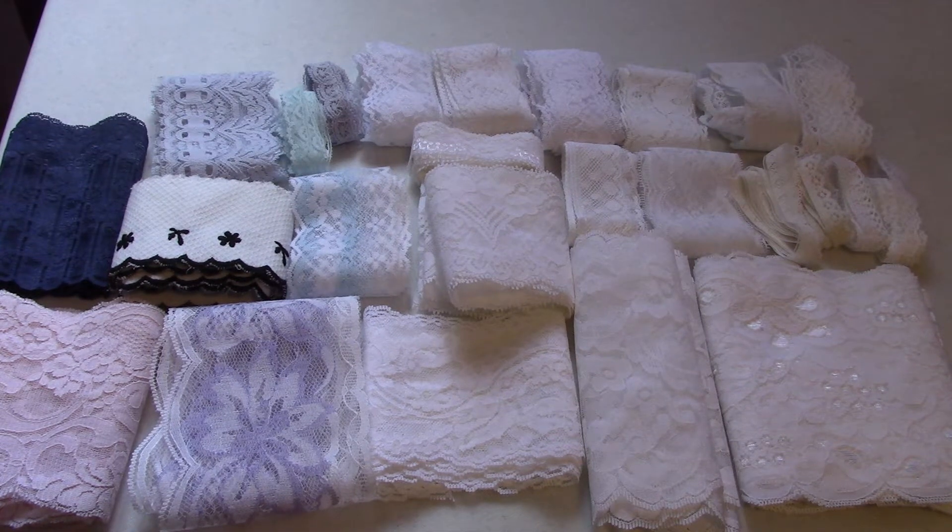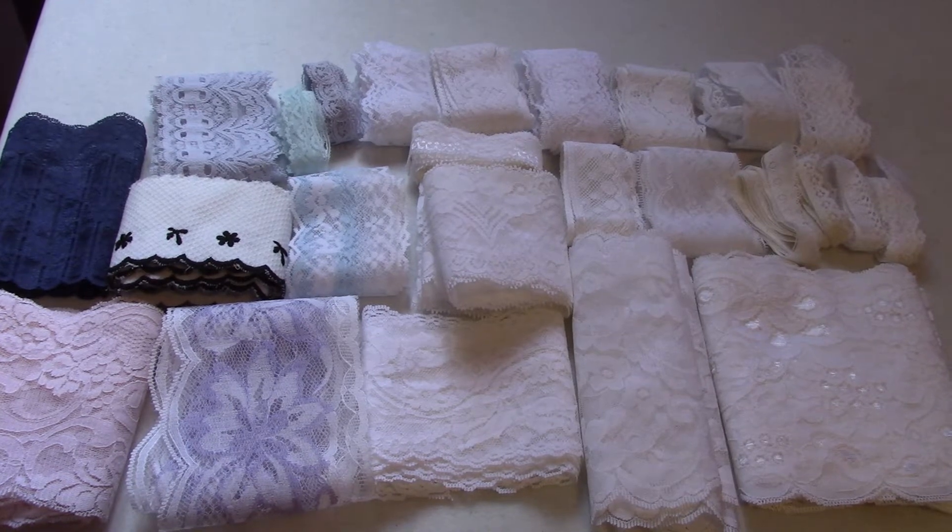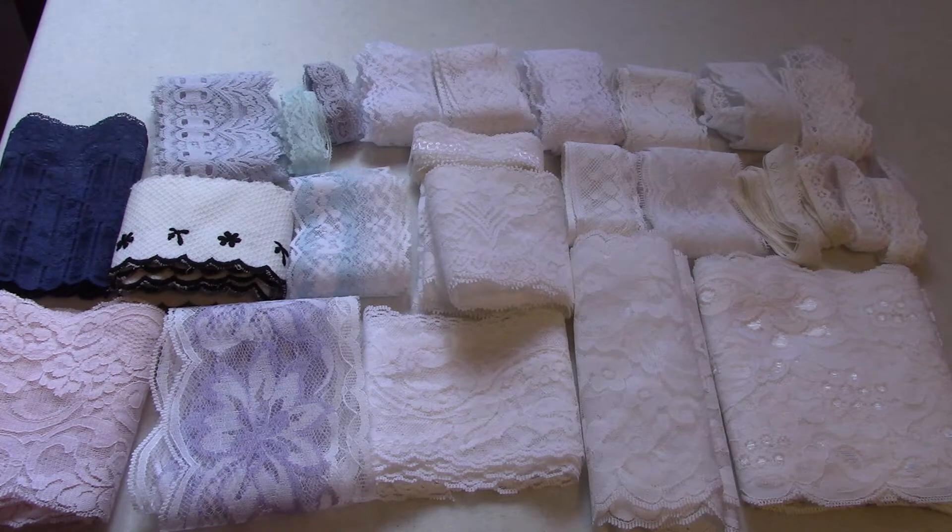Hello everyone. I have a video with two more lots of lace. The one you are looking at is lot number two. This is 24 pieces, each piece is at least a yard, and I am asking $17 for this shipped within the United States. I will ship outside the United States, but shipping cost will be on top of that $17.